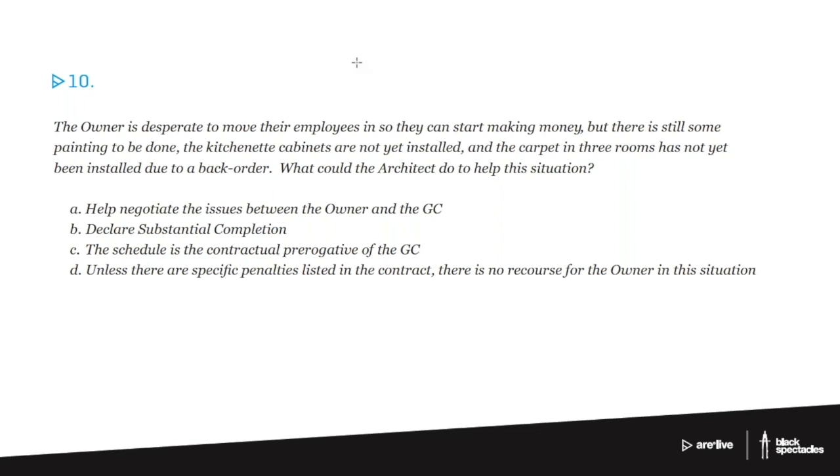In general, yes, the GC is responsible for the schedule — that's absolutely true. If there are penalties involved, that does give the owner a bit more leverage to push things along. You might also get into negotiating between the owner and the GC to make it happen in a reasonable and efficient way. But the probable best answer here is to declare substantial completion.